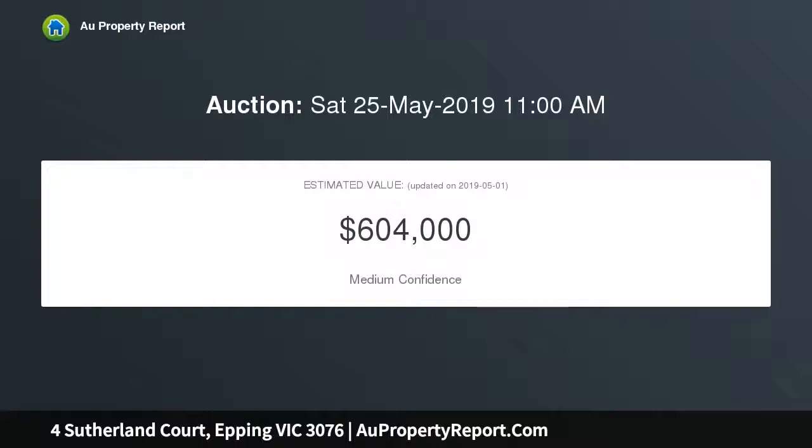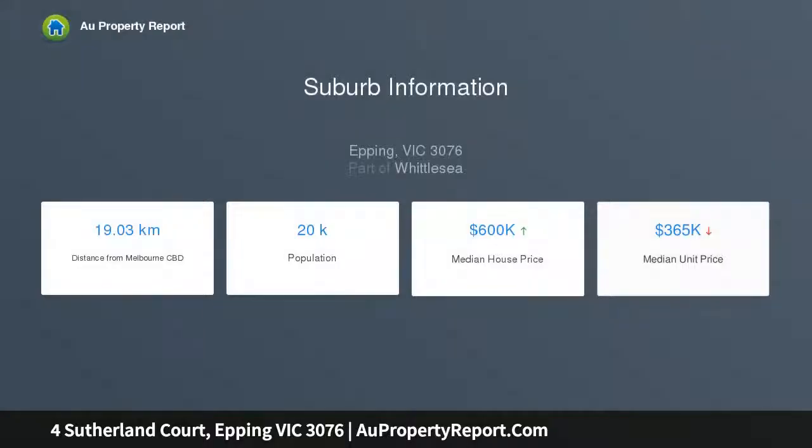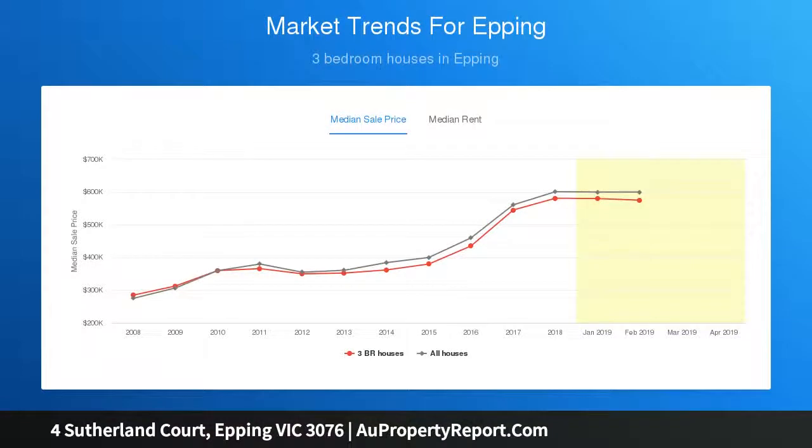The location is second to none, with everything Epping has to offer being only moments away — such as Epping Secondary College, Epping Primary School, Saint Monica's College, Epping Train Station, Pacific Epping Shopping Centre, Epping Hospital, and Epping Football Club — all being within walking distance.